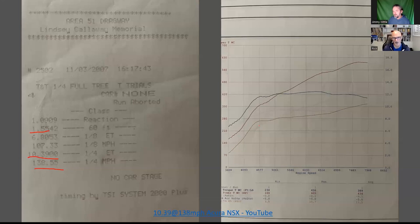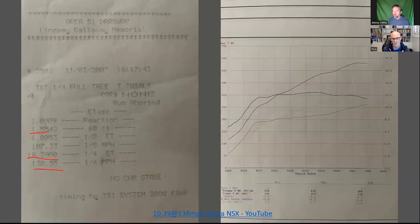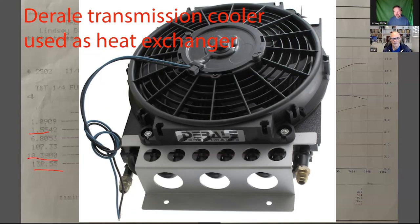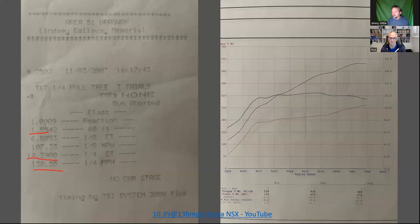For the intercooler they used an air-to-water setup — actually a transmission cooler with a fan on it. That's what came with the kit. It was off a switch so you could turn it on when needed. When they ran the record pass they were icing it, not just running ambient water.